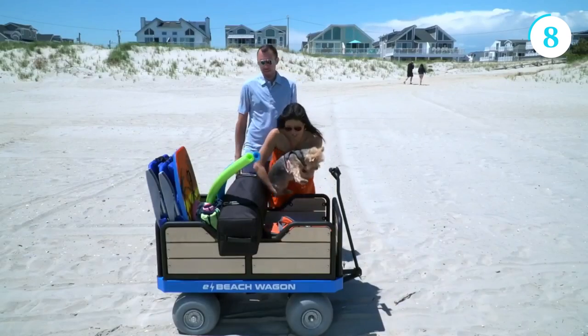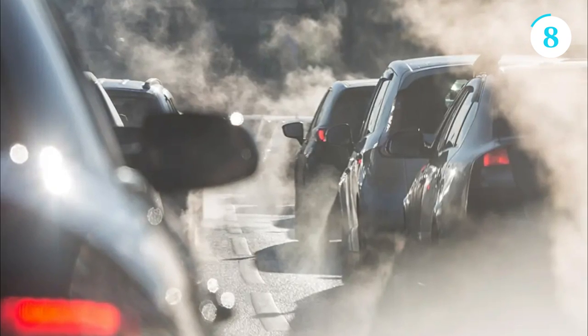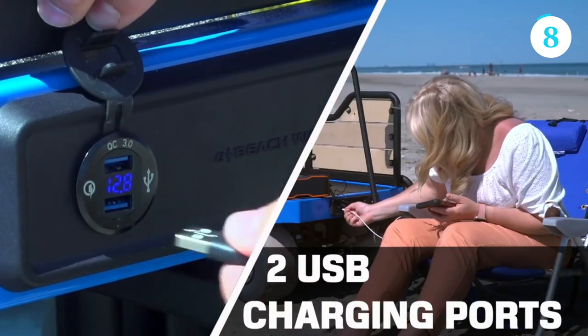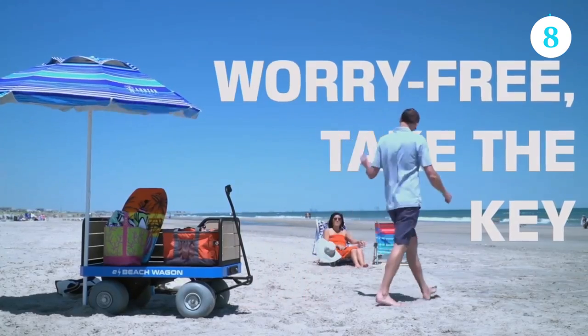The E Beach Wagon also features versatile wheels that navigate through soft sand with ease, providing a smooth and enjoyable ride. Its eco-friendly nature promotes sustainability, reducing carbon emissions compared to traditional gas-powered alternatives. With the E Beach Wagon, beach trips become more accessible, convenient, and environmentally conscious, enhancing the overall beach experience for all.